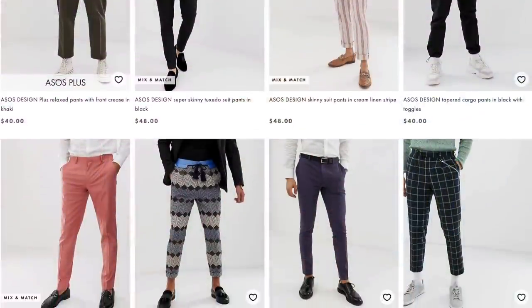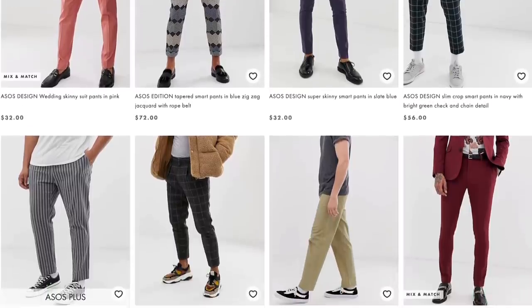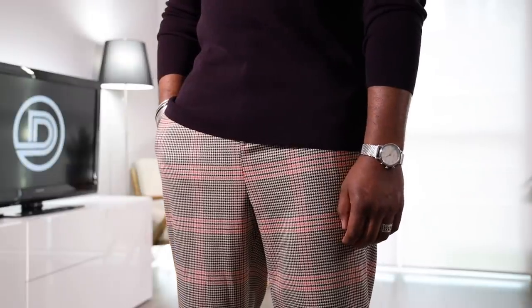Now this next trend is my favorite one on this entire list: patterned pants. Even if you're a guy that doesn't like to stand out too much or you're super bold, I've already made a video on exactly how to style patterned pants depending on your level of statement. I'll put a link up here and down in the description. For this trend, I found them for as cheap as $20, and I got three different links down below for checks, stripes, and florals.